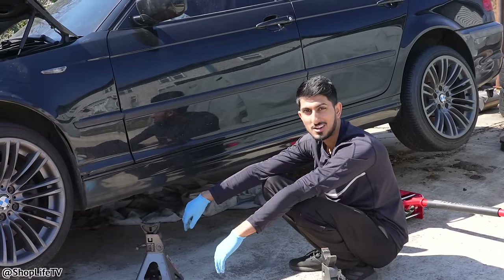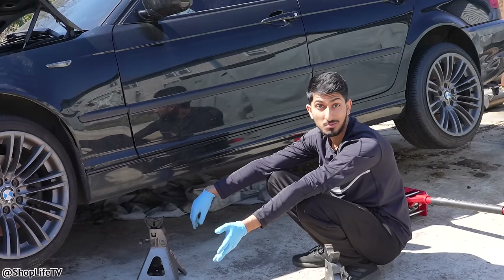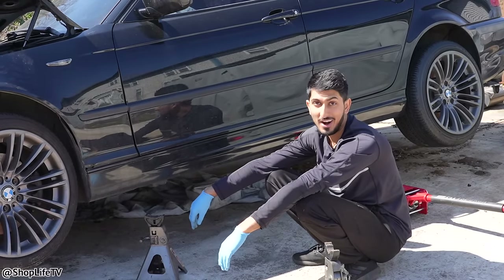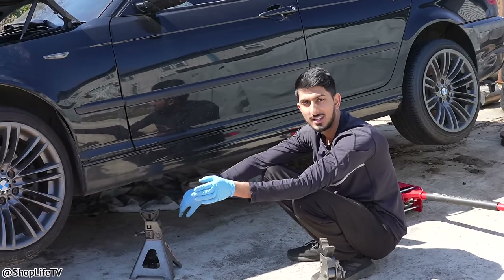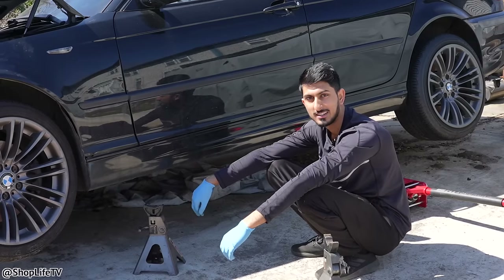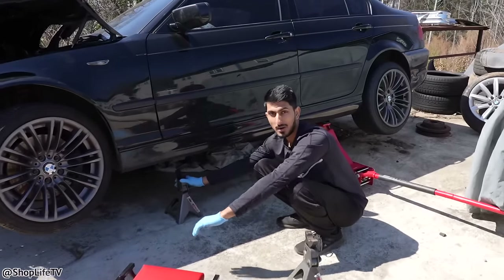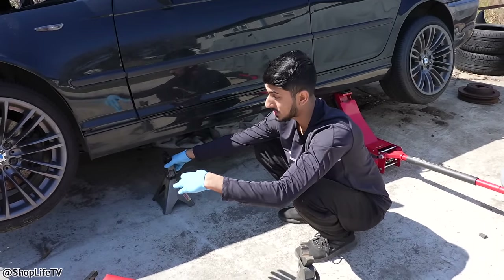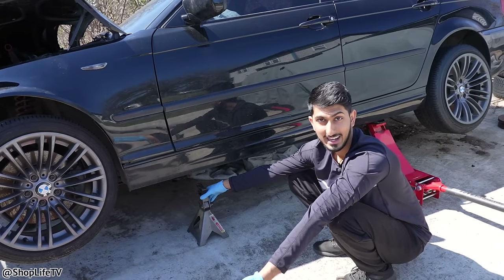Maybe I should have jacked the car up before I started this video. First roadblock — I think the 24-hour timeline is already out the window. There is a hole inside of the transmission. Not good. Most people run into these kind of issues halfway through the video. We haven't even started working yet.